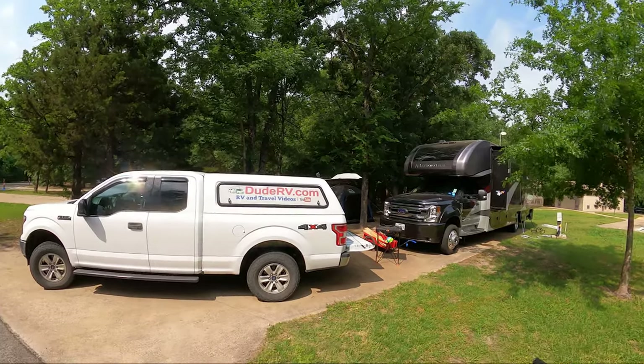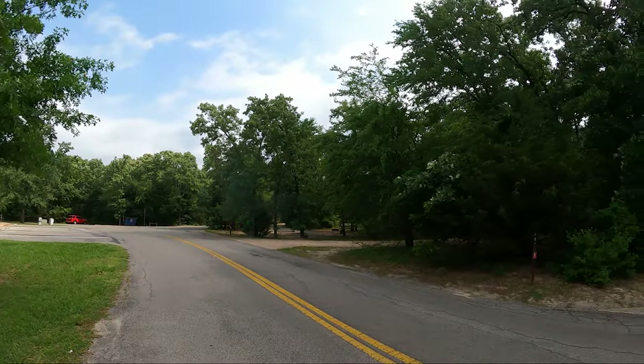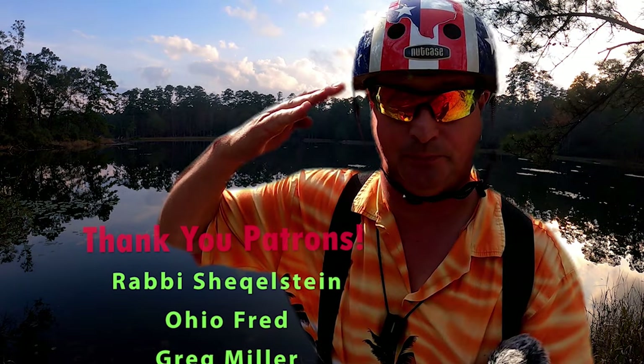We've returned to camp. If this is your first visit, I really appreciate you stopping by. If you haven't already, I'd be honored if you'd consider clicking on the subscribe button. And for those of you who have subscribed — that's why I do what I do, thank you so much! That's why we are out here checking out this beautiful Texas State Park. And for my patrons, thank you — you rock! Y'all come back now, see you next time!